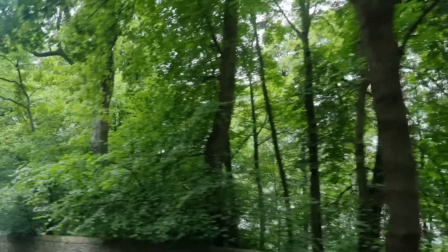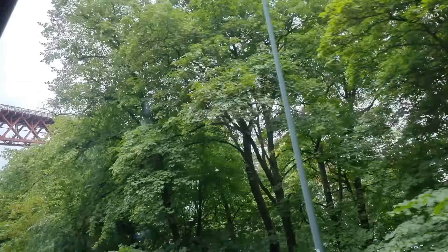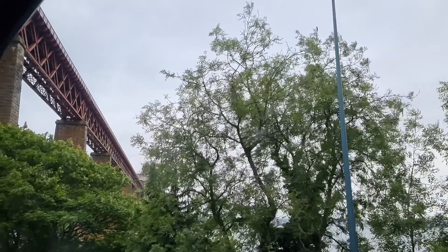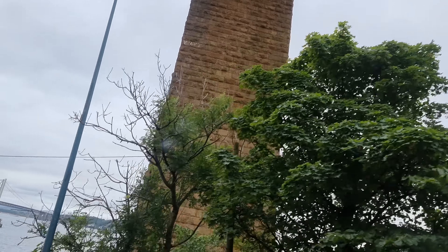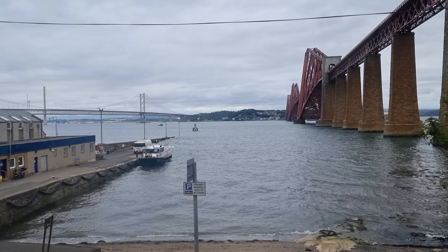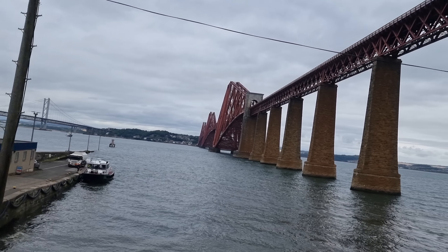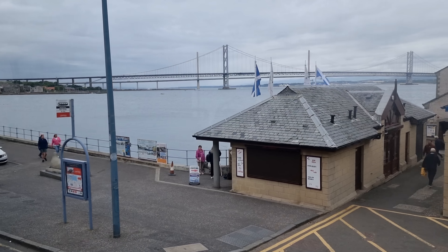We're about to pass under the rail bridge. Look up there — you can see the bridge. We're about to pass under it. There are the two road bridges coming up. We go along here and come back. That's your boat coming in, by the way — you see the boat there on the right-hand side? That blue one there. If you look to your right, you see the pier here. We come back here and park right here. Look down to the right — that's where your boat comes in.